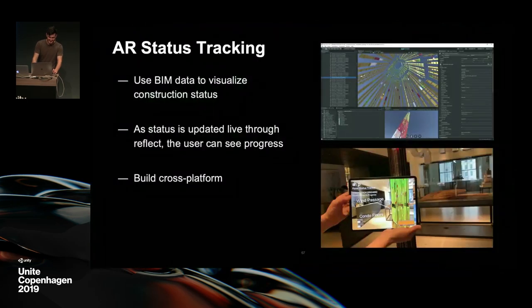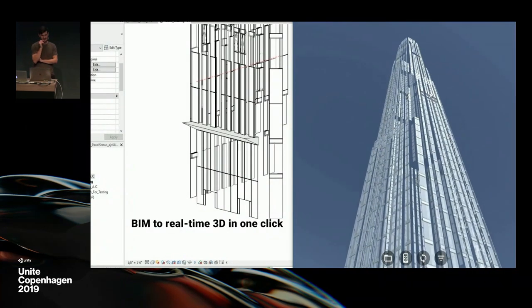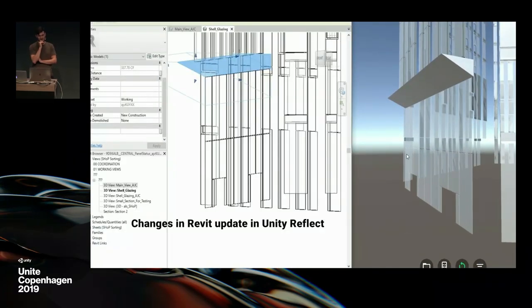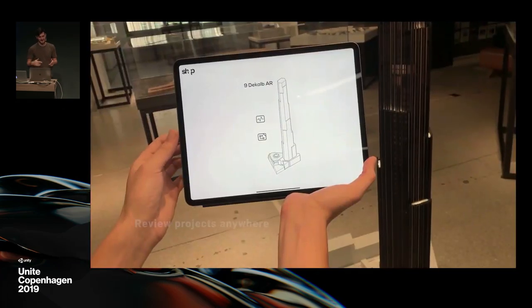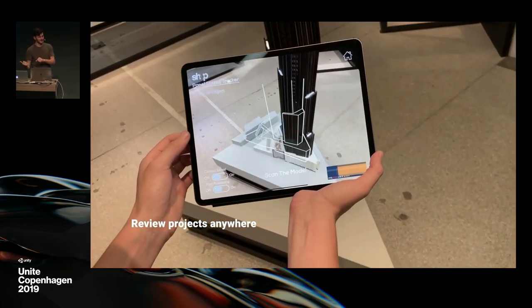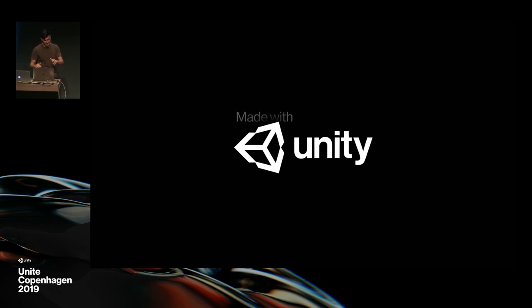The first application we built is this AR status tracking application for exterior window panels. This is built on AR Foundation, so it's multi-platform and very easy to use out of the box. We're able to visualize and interact with BIM data live, grab specific elements and do interesting things with them. Here is a video showing a bit of this process — side by side, you change something in Revit with the live link and see that live update within the viewer. This is really valuable, as well as customizing and changing specific components based on that BIM data. This is built on top of ARKit using object recognition.